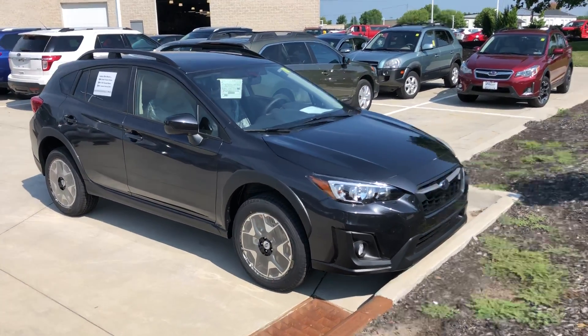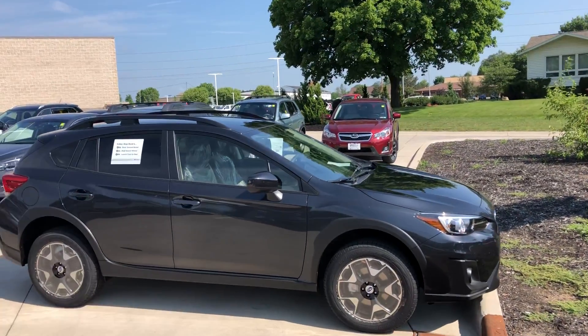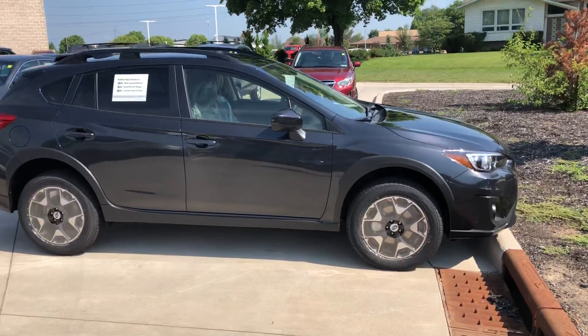Hey Vanessa, this is Mike over at Dave Wright Nissan Subaru. I have some outstanding news for you on this Crosstrek that I just got in. It's a brand new 2018, dark gray metallic, and it does hide the dirt pretty well.